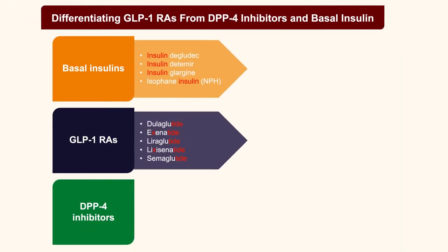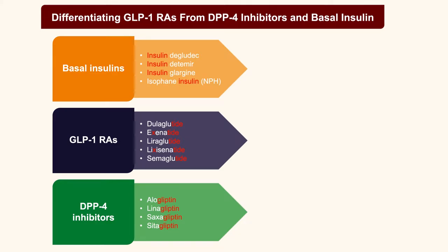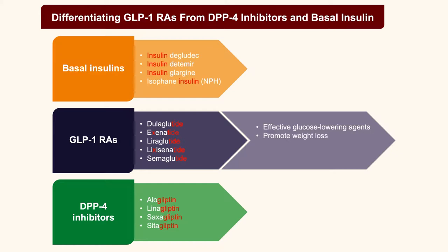GLP-1 receptor agonists and DPP-4 inhibitors both involve the incretin system. DPP-4 is the enzyme that breaks down the body's own GLP-1, so DPP-4 inhibitors roughly double GLP-1 activity in the bloodstream. GLP-1 receptor agonists provide far more GLP-1 in circulation than DPP-4 inhibitors achieve. As a result, GLP-1 receptor agonists are more effective glucose-lowering agents, are associated with reduced cardiovascular risk and weight loss, whereas DPP-4 inhibitors have not demonstrated cardiovascular benefit and are generally weight neutral.